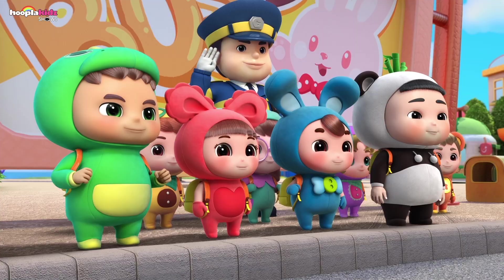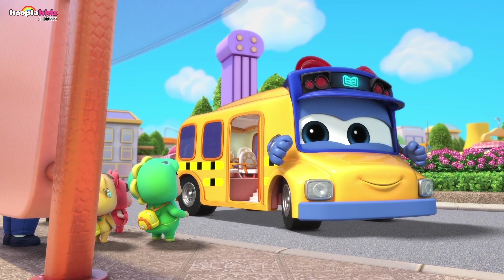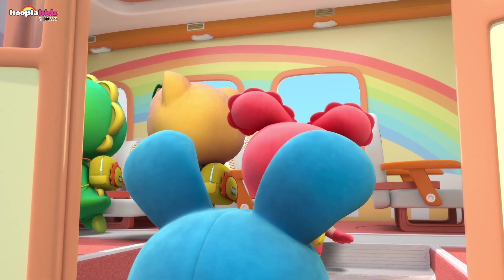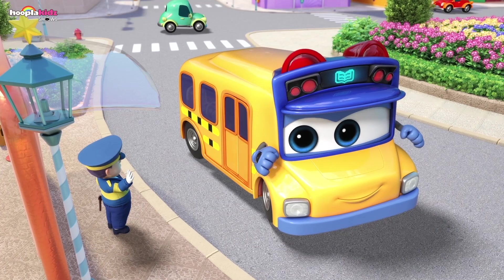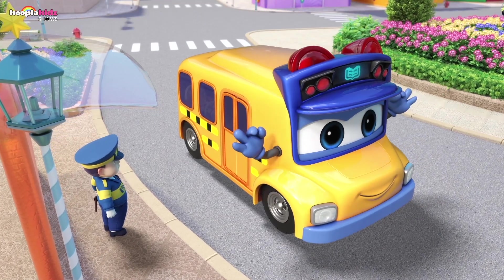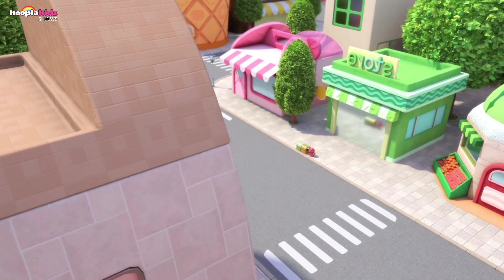Good morning, everybody! Gordon, good morning to you! Hop on, everybody! Beep beep! Okay, let's go! Come on! I'm gonna save you! I'm so excited! Are you all ready to get going now? We're ready, Gordon! Go-Go Bus Gordon, off on a safe trip! Beep beep!